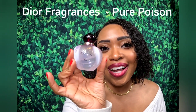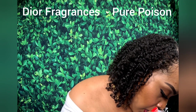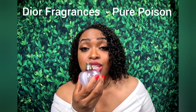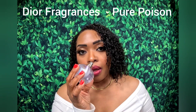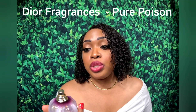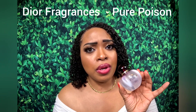Next we have Pure Poison by Dior. This is a beautiful musky floral fragrance. We have jasmine, orange, bergamot, and mandarin in the opening. Gardenia and orange blossom are in the middle. Sandalwood, amber, cedar, and musk are in the base — I smell the musk. I would say this is a jasmine-orange floral fragrance. You can wear an orange or mango body butter with this, and it's going to be beautiful for spring and summer.